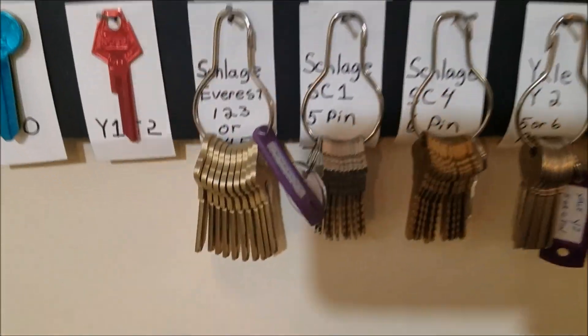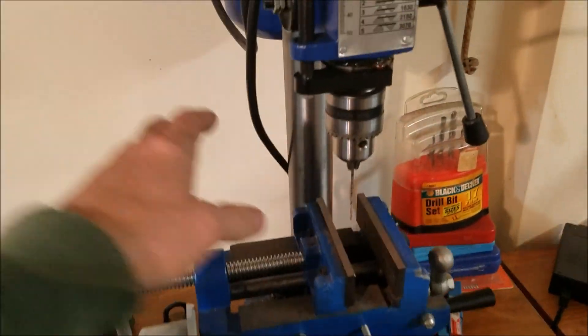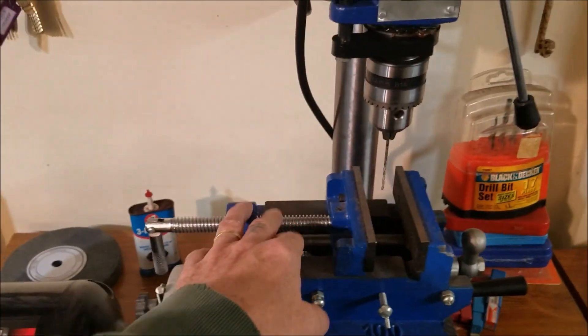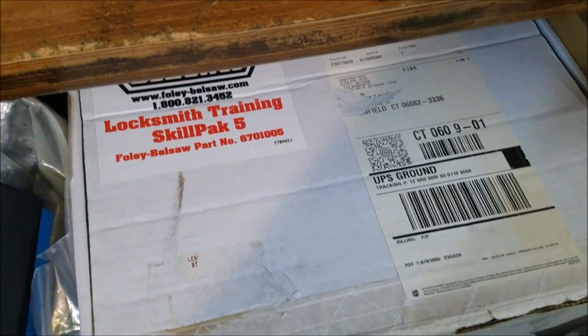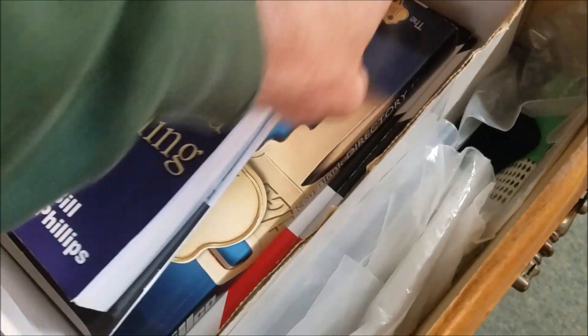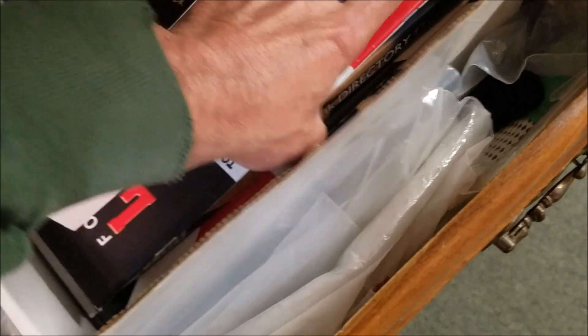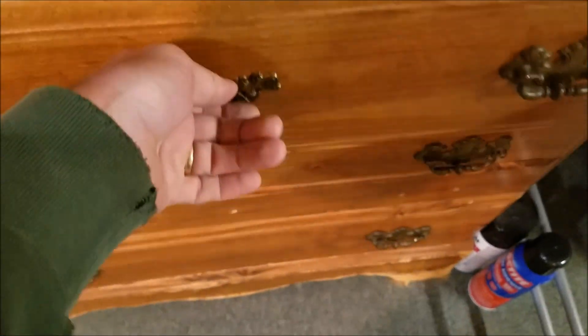I've got a bunch of spacer depth keys down here. Of course we've gotta have a grinder for making picks and a drill press for miscellaneous things. This drawer was given to me from a friend at work — somebody was taking a locksmithing course and decided to stop. It's got some cool books in it: lots of locksmithing material, an Ilco key directory, and a bunch of packets for block box. That's pretty cool.